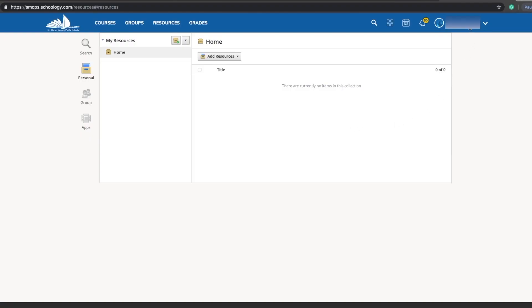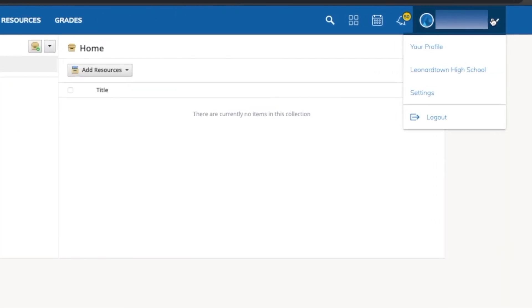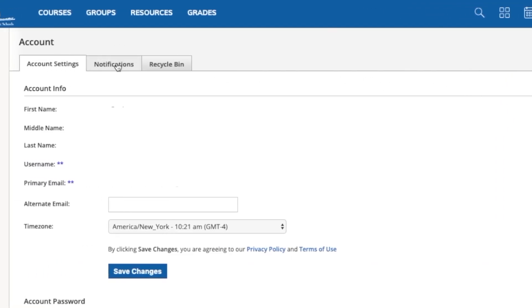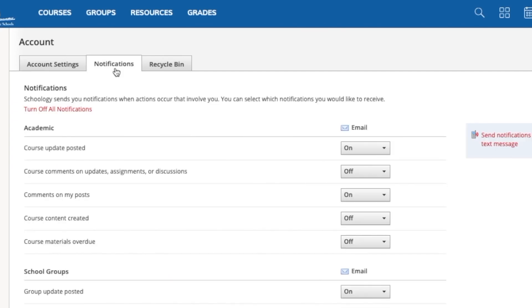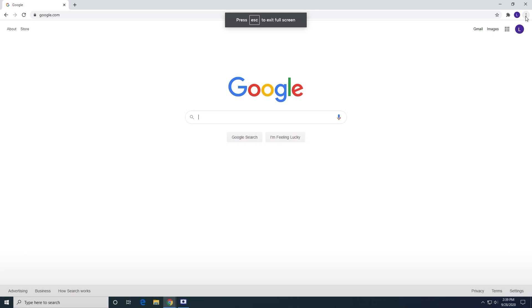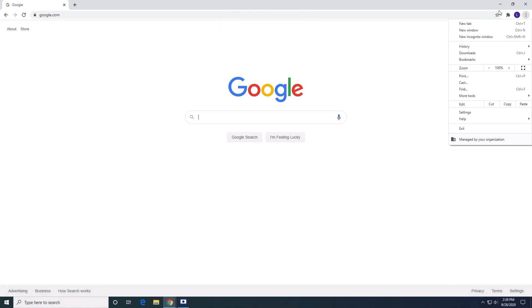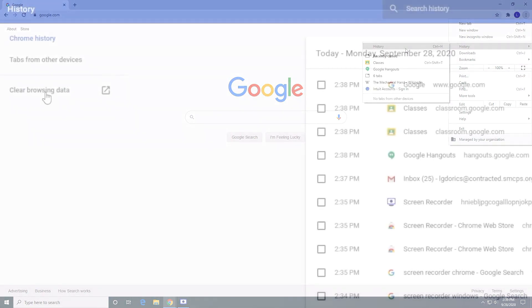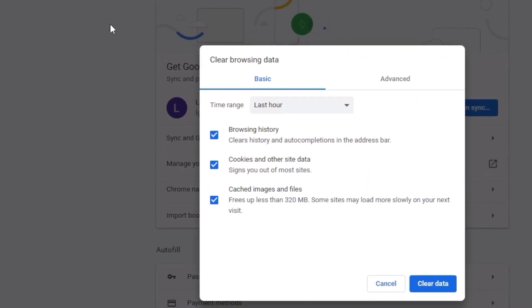But what do we do with all those emails that we keep getting? Well, one thing you can do is go into Schoology, tap on your name, then tap Settings and then Notifications — you can adjust what emails are going to your inbox. And it's always a good idea to clear your cache every couple of days. You can go to the top right-hand corner, click the three little dots, go to History, Clear Browsing Data, and you can clear your cache.